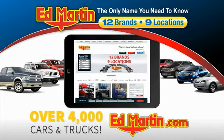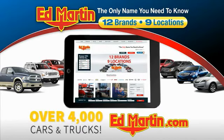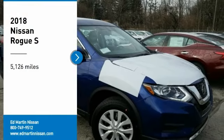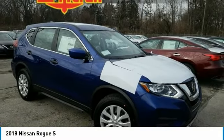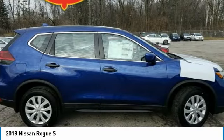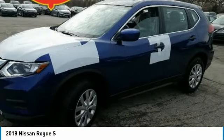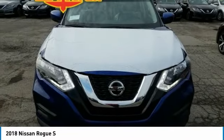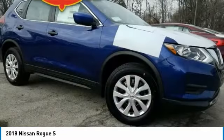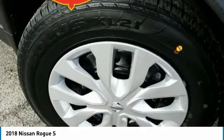You can also shop over 4,000 more cars and trucks online at edmartin.com. Take a ride in the 2018 Rogue. The stylish Rogue gets 27 miles per gallon and still boasts nearly 58 cubic feet of cargo space. With a 5-star side impact safety rating and competent handling, the Rogue is more than you expect and everything you deserve.